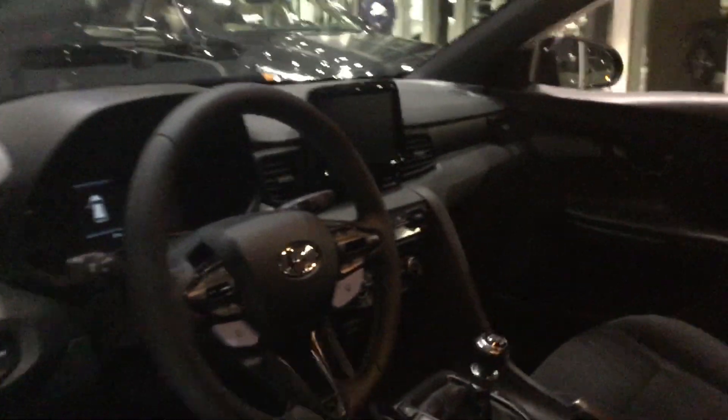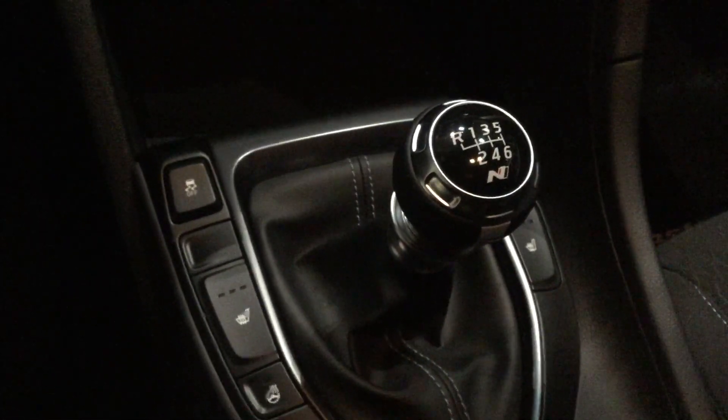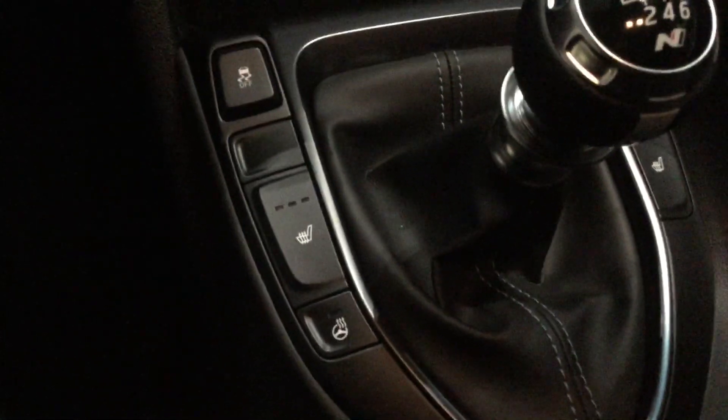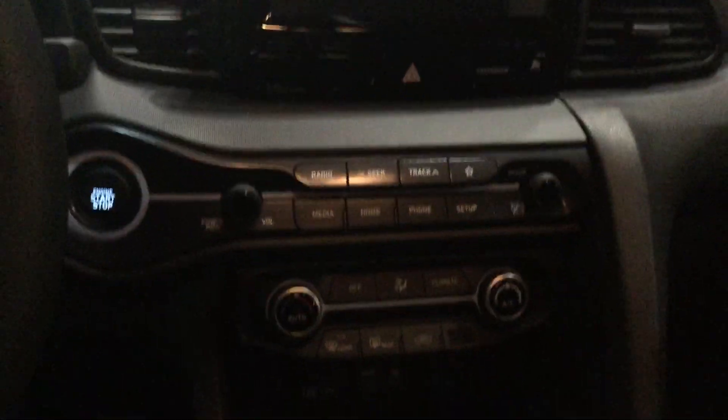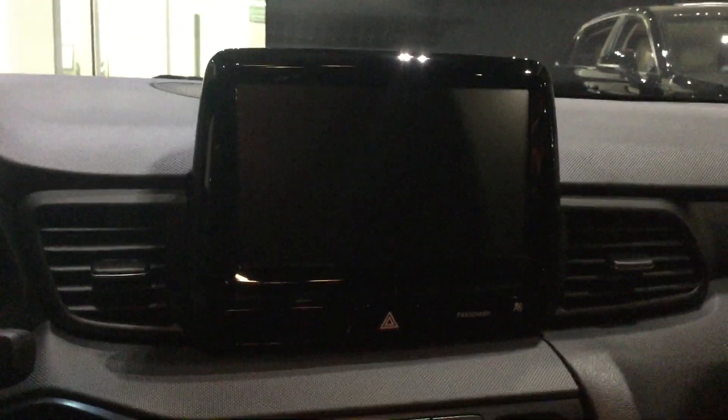As you can see, really nice sporty interior with the nice bucket style seats. Six speed transmission, you got your heated seats as well as your heated steering wheel buttons. Really nice easy layout on the center console with a big bright touch screen here.